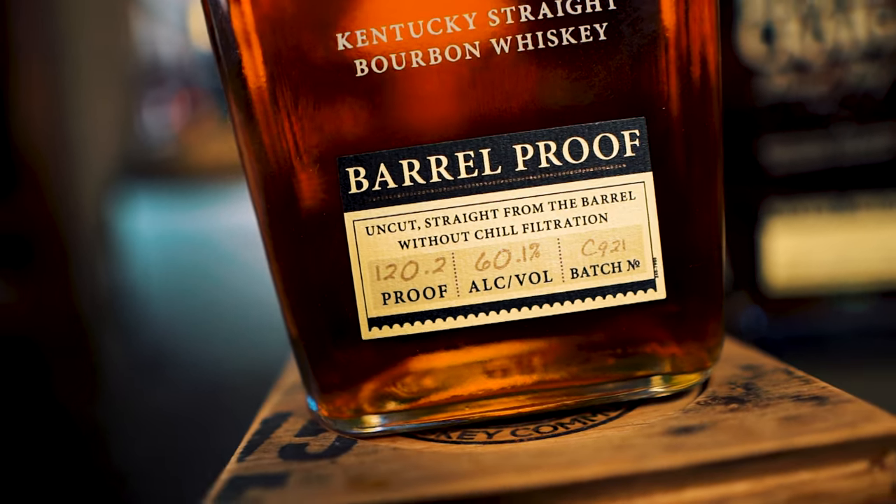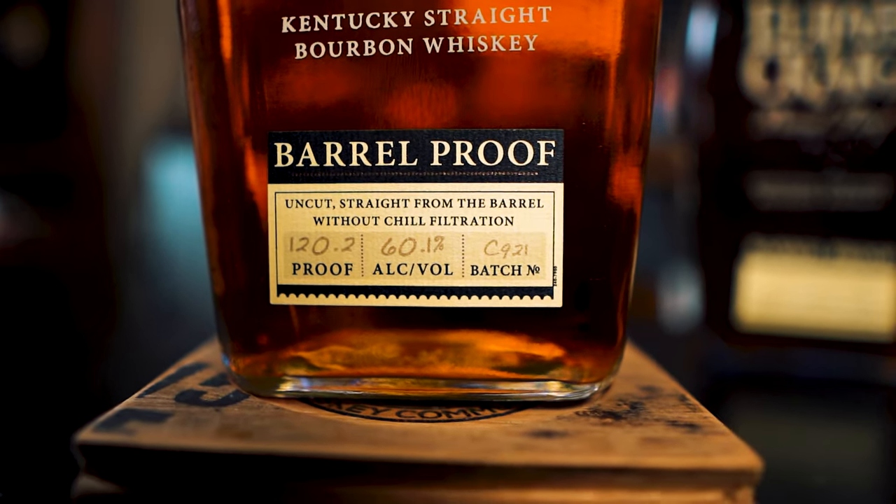C921 is coming in at 120.2 proof, sticking with the relatively low proof for Elijah Craig Barrel Proof. The highest batch this year was around 123, the lowest was 118, and this is sitting right in between them. I don't know if that was intentional or if environmental factors played a part in it.